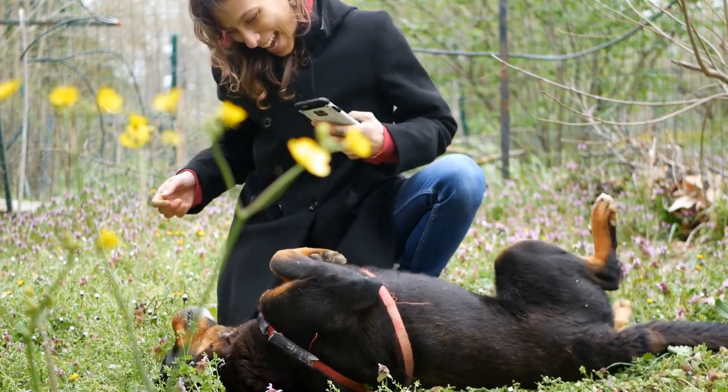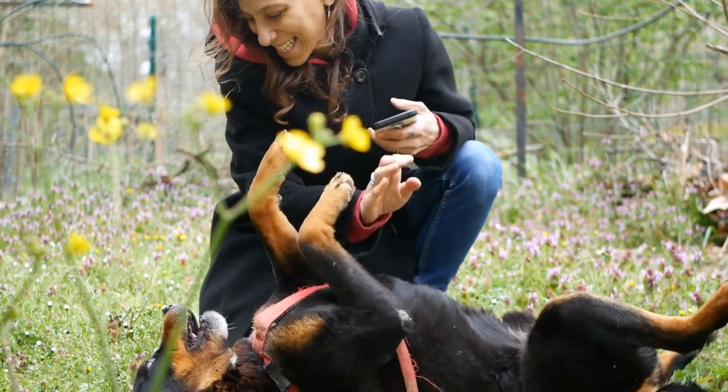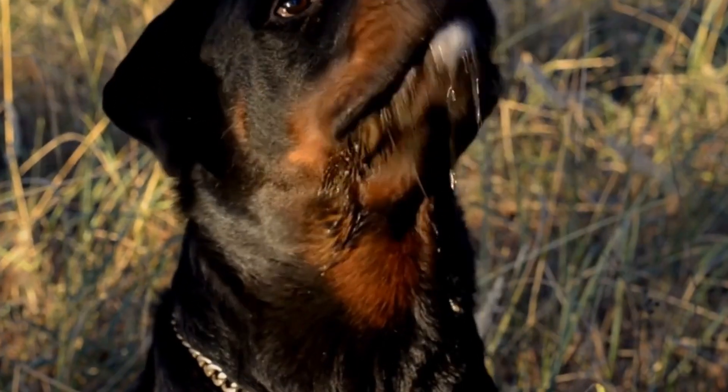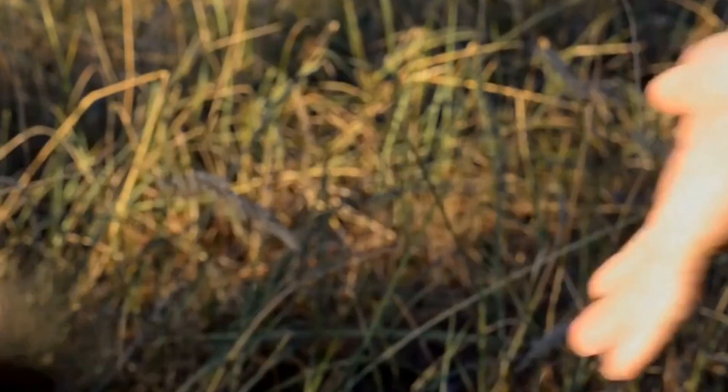Remember, every dog is unique, and the time it takes for a Rottweiler to adapt to a new household with multiple pets may vary. Be patient, provide plenty of love and attention, and with proper management and training, your Rottweiler can form positive relationships with the other pets in your household.